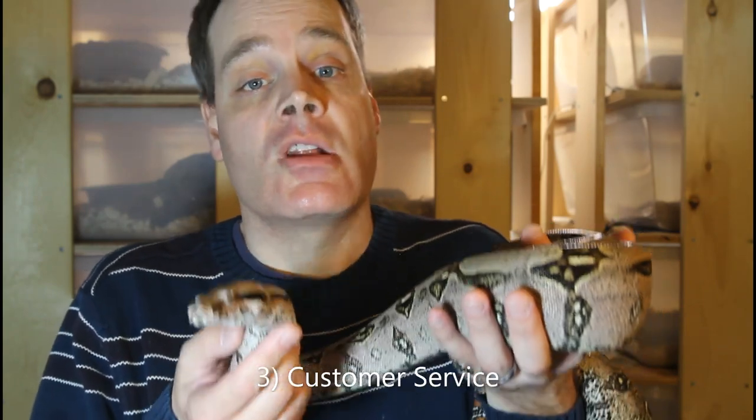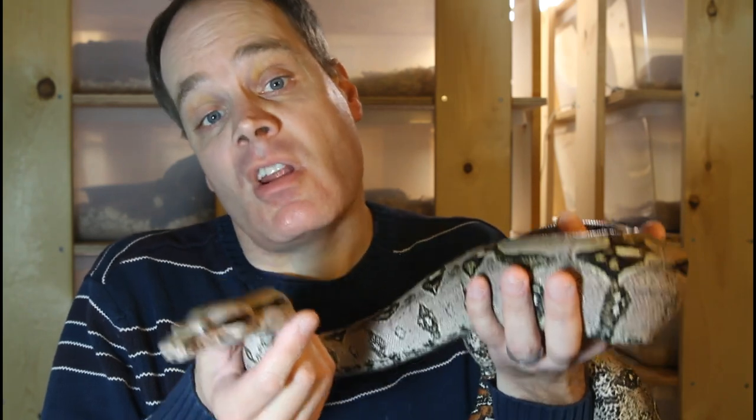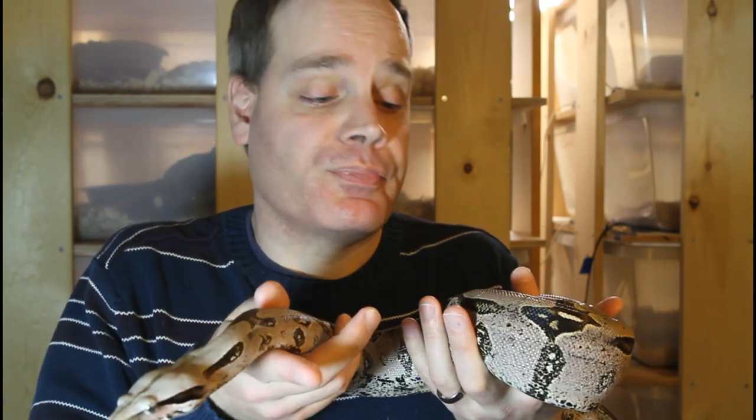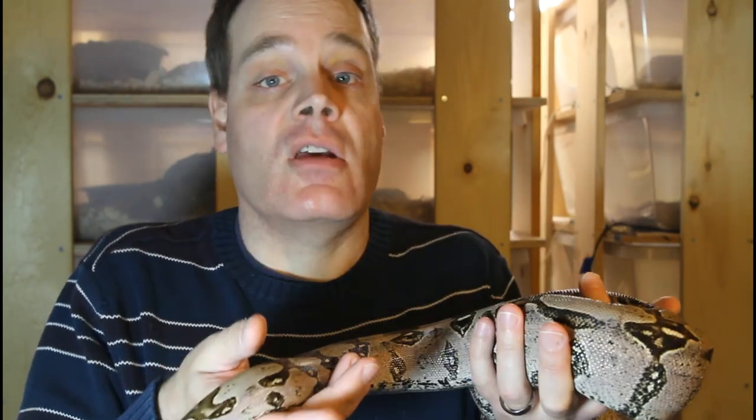The third key skill is customer service. You really want a potential customer to feel comfortable about doing business with you and not have any concerns about sending you their hard-earned money. I often hear people online venting about annoying 'tire kickers' who ask for more and more information but never actually purchase a snake. You have to keep in mind that this is just a necessary part of the reptile business, and for every one of those people there's also a really dedicated, committed person you're going to have a very successful exchange with.